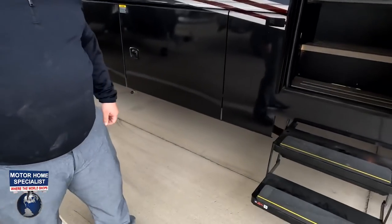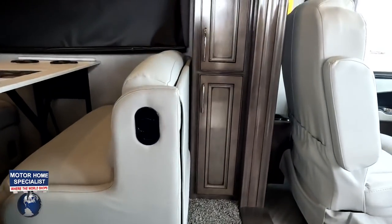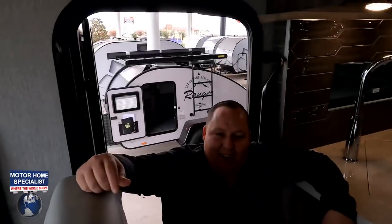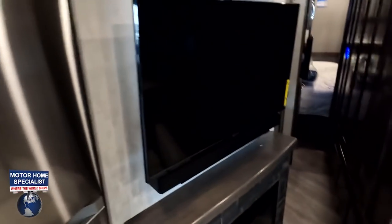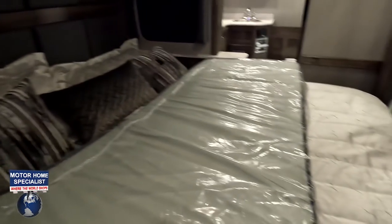Check out the inside — cargo carrying capacity is 4,066 pounds. Look at this walkway space; it's very nice for a bunk area. You can obviously open the fridge because there's plenty of space. It does get tight through the bunk area, and here is the other full bath. Going to the master bedroom it gets tight, but you can use the bed with the slide in.